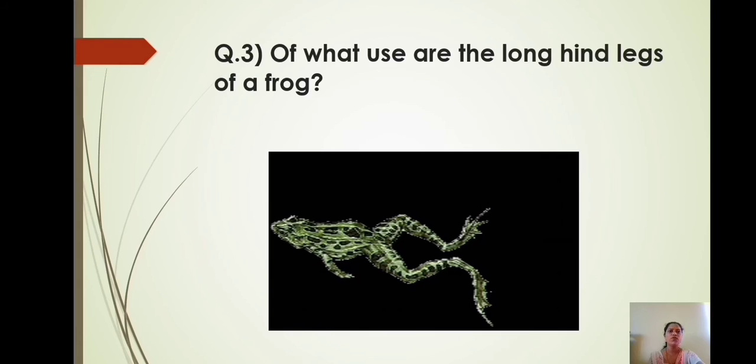Question number 3: Of what use are the long hind legs of a frog? In water, the webbed hind legs help the frogs to swim faster to hunt and escape predators. On land, these legs allow the frog to hop very large distances.